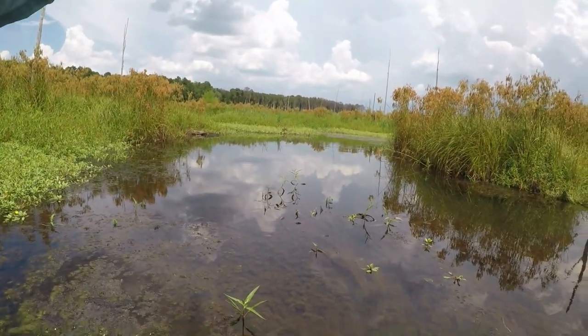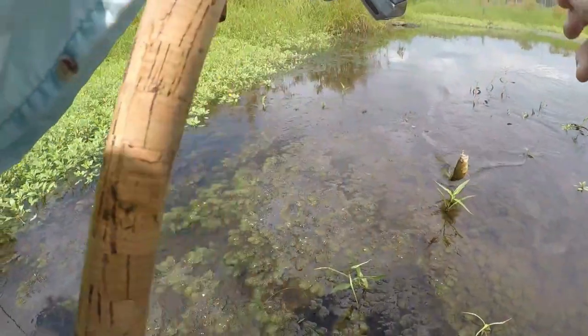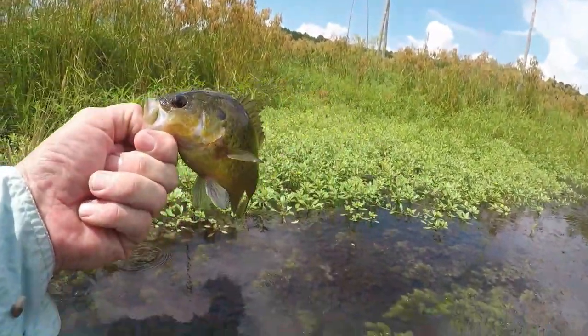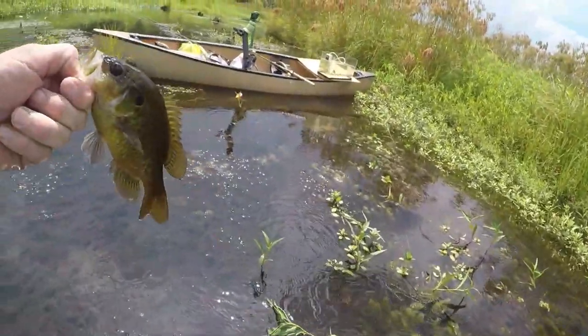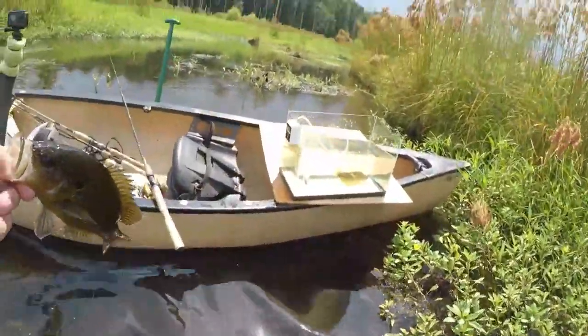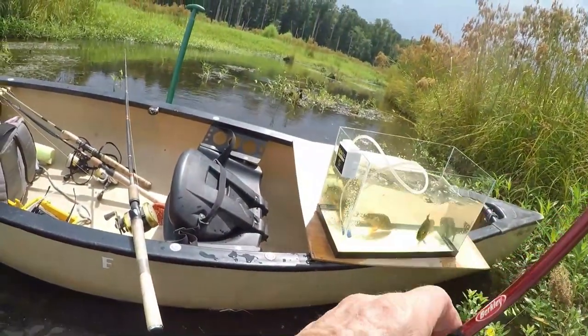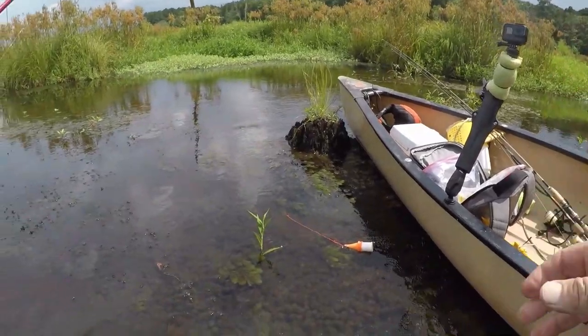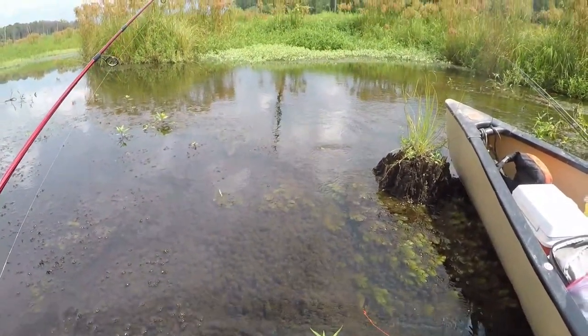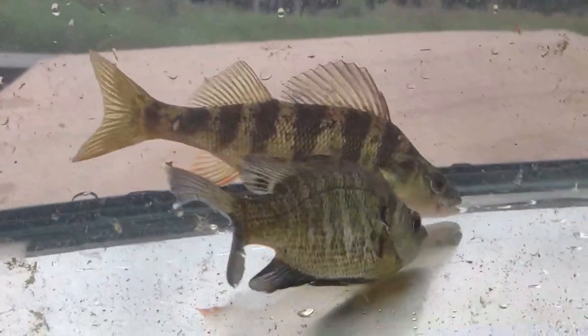There we go — nice fish! Oh, a warmouth! I about lost him — caught him on my thumb on the way down. Got a warmouth to put in the aquarium. Let's see if we can get one more; I don't want to get too many in there. That's a good little warmouth. Got a yellow perch and a little brim too.